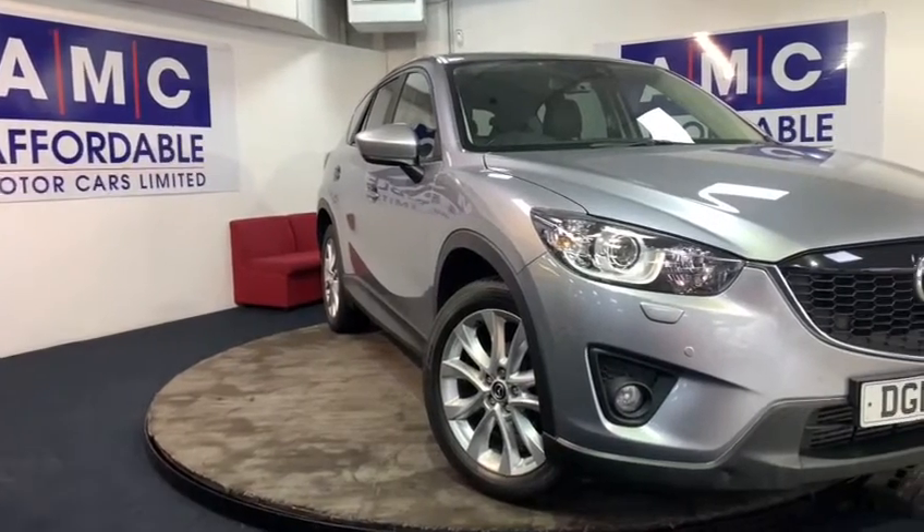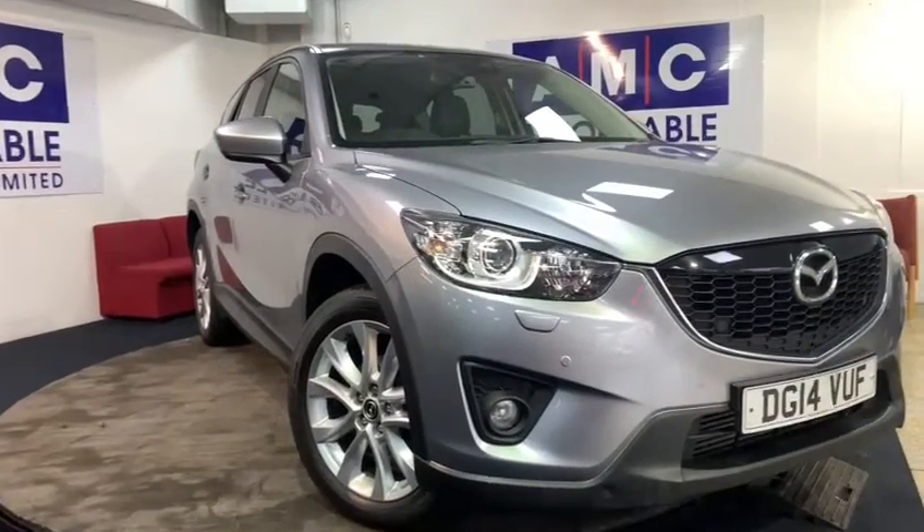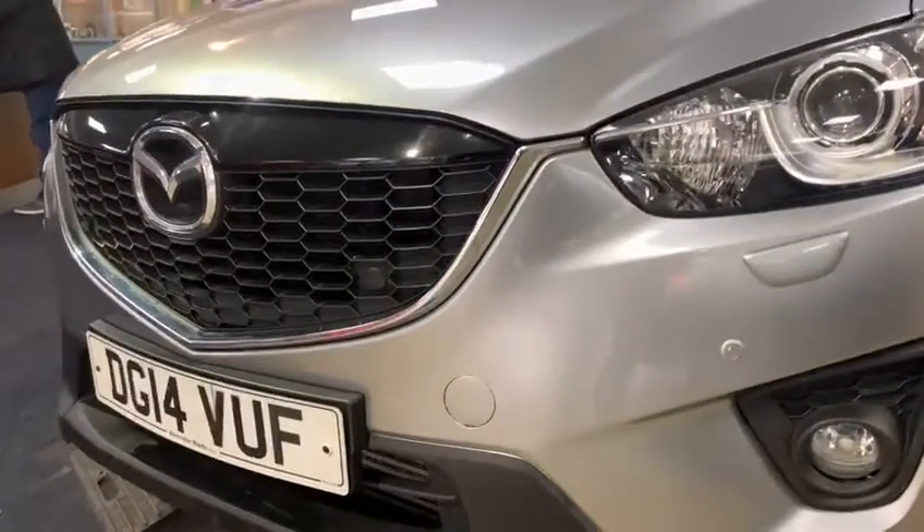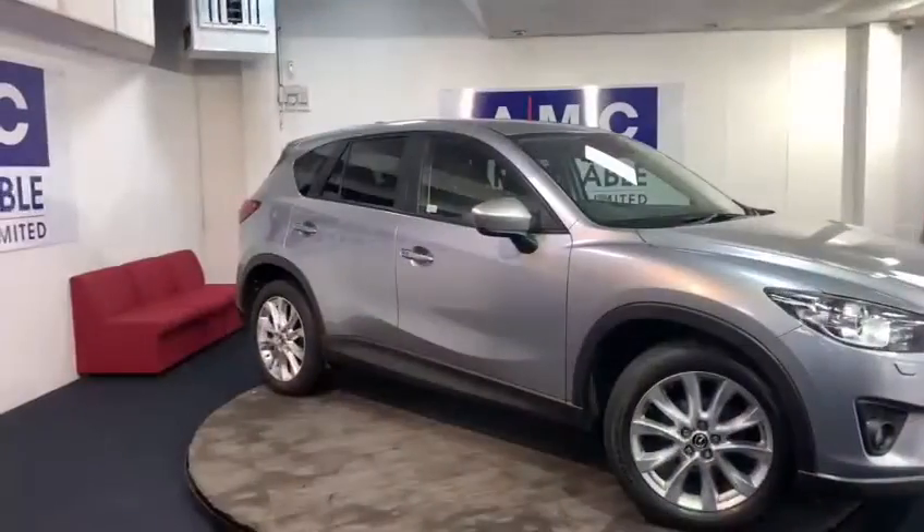Here at AMC, we're very proud to present you with this gorgeous Mazda CX-5 2.2 Skyactiv-D Sport Nav in a beautiful, shiny, metallic silver finish.